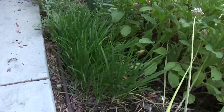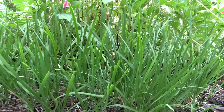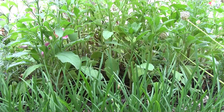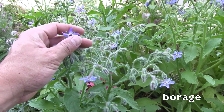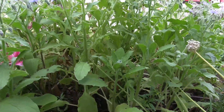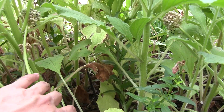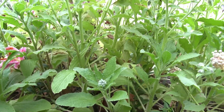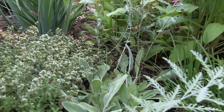This is a patch of garlic chive. In front of it are a bunch of self-sown borage - it's a forest of borage - and I didn't have the heart to clear it out. It's outgrown the Asiatic lilies, so the lilies have been kind of drowned out and are a little bit stunted, but I didn't have the heart to pull the borage out because they're so pretty.